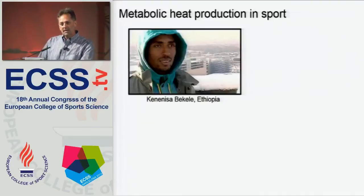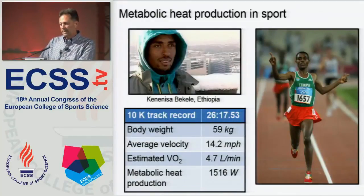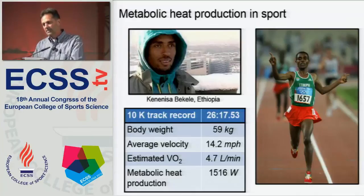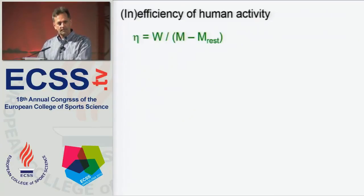We can also look at metabolic heat production in sport. Kenenisa Bekele of Ethiopia is the world record holder in the 10K indoor. His record is 26 minutes and a little over 17 seconds. At a body weight of 59 kilograms, he was running at an average velocity of 14.2 miles per hour. His estimated VO2 during that half hour of running is 4.7 liters per minute, and he produced a metabolic heat production of over 1,500 watts. Some of it went to body heat storage and some was eliminated to the environment.